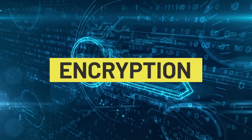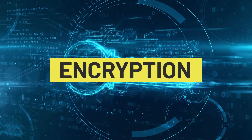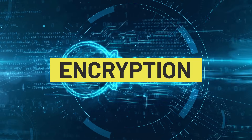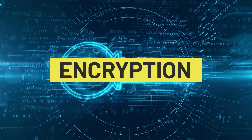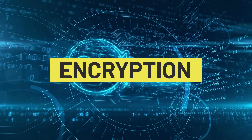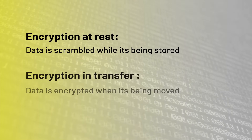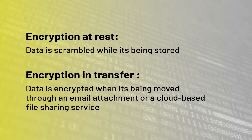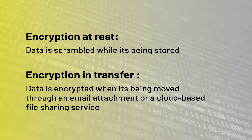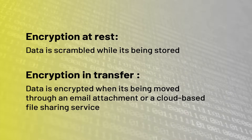Next, we'll introduce you to encryption. Encryption means that the data is scrambled, so if an attacker got into your system, they couldn't see or use what they find. There are two levels of encryption and you want both. Encryption at rest means the data is scrambled while it's being stored. Encryption in transfer means the data is encrypted when it's being moved through an email attachment or a cloud-based file sharing service.